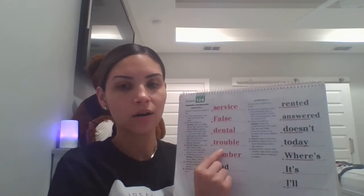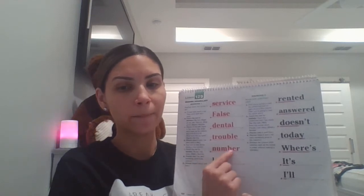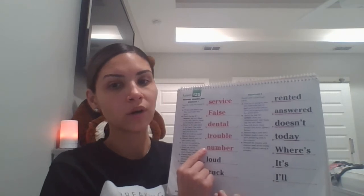This word is trouble. What word? Spell it. Get ready. T-R-O-U-B-L-E. What word? Trouble. This word is number. What word? Spell it. Get ready. N-U-M-B-E-R. What word? Yes, number.